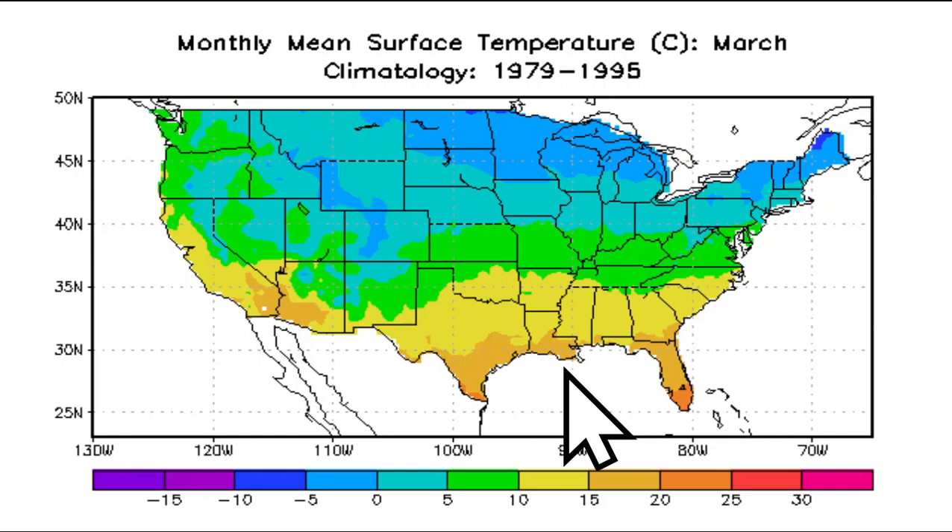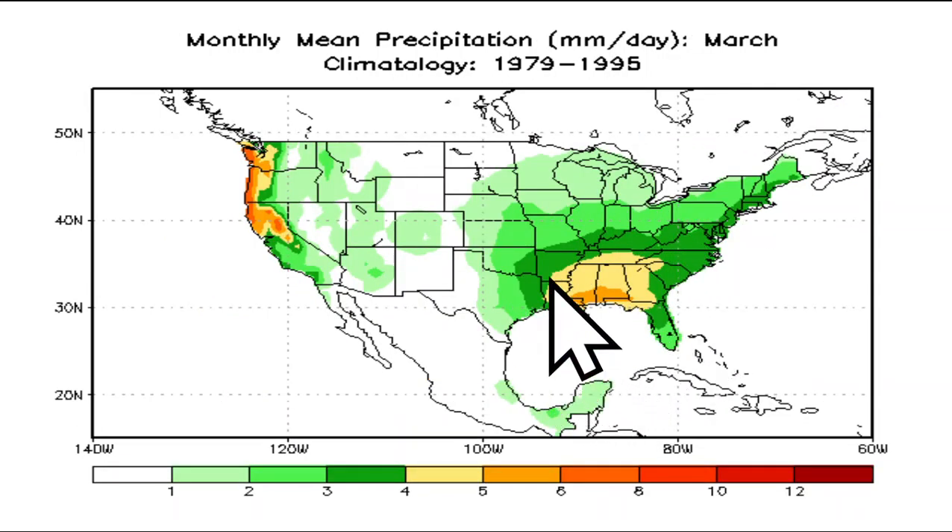Looking at March, the warmer temperatures climatologically speaking are across the Gulf Coast states and the southeast. The colder temperature anomalies are up to the north and across the northeast. We also see the wetter times across the southeast according to climatology, and really much of the eastern two-thirds of the country through the month of March, and also a secondary area of heavier precipitation across the coastal western United States.